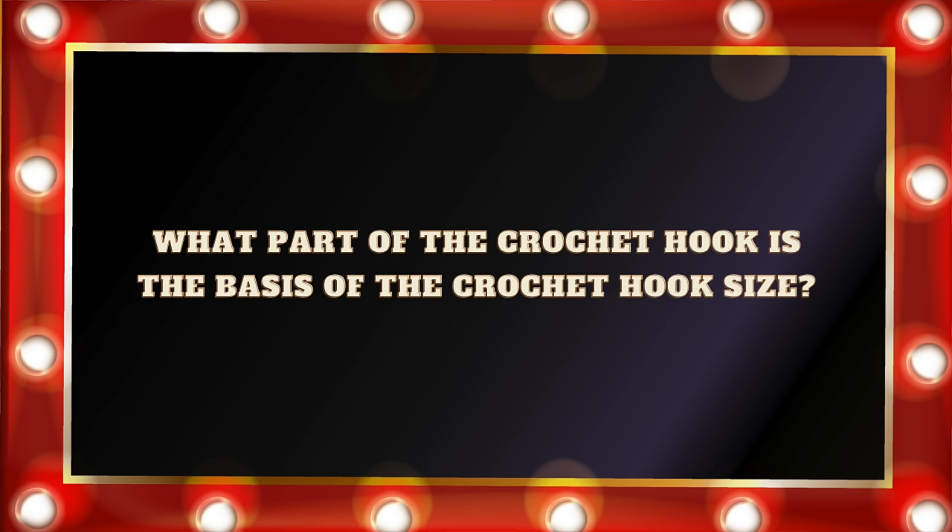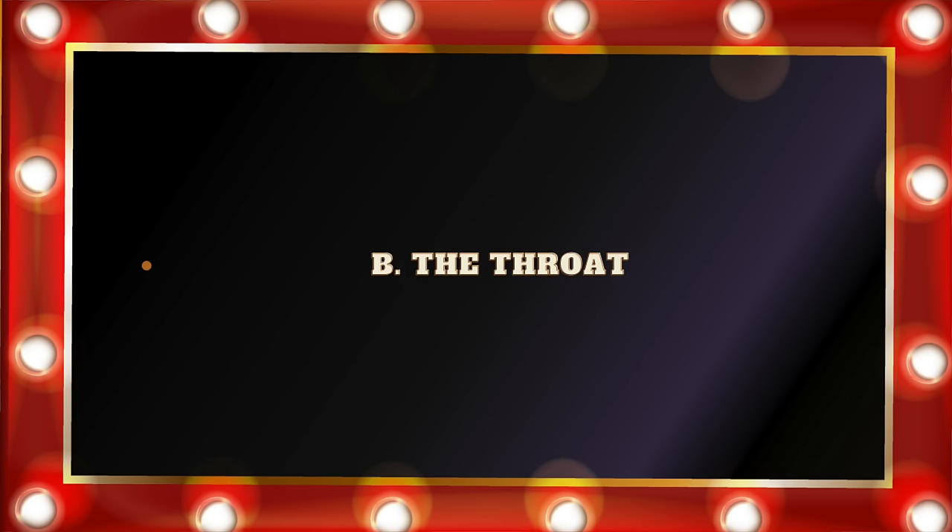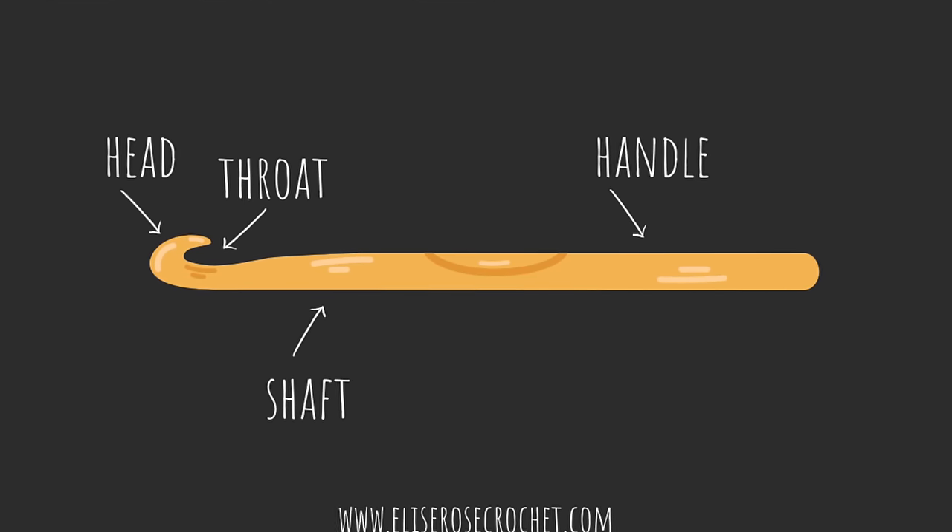Question number one: What part of the crochet hook is the basis of the crochet hook size? A. The head. B. The throat. C. The shaft. Or D. The handle. The correct answer is C, the shaft. That is the part of the crochet hook that determines the size. So if you see that it's a three millimeter, that means that the shaft of the crochet hook is three millimeters.